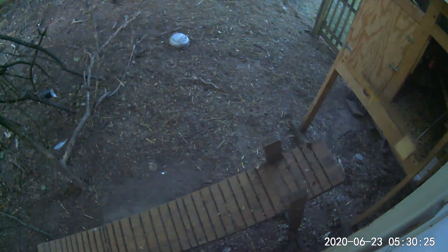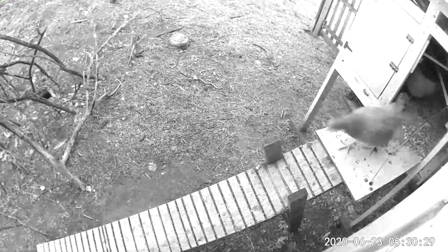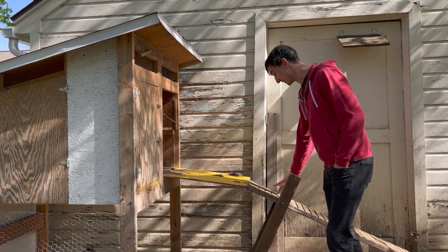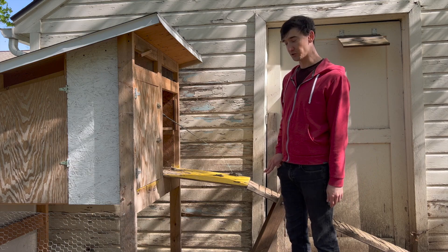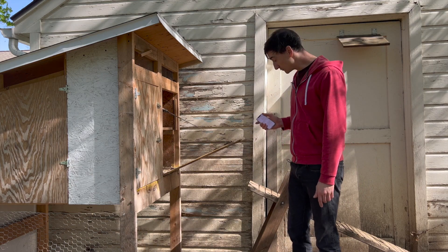The nice thing is I can set this up so it automatically closes at night and opens in the morning on a timer. Snow will never gather at the door if it snows overnight. The snow will gather on the ramp, but the birds can at least step out there until I get up to shovel. Once the door is closed, any predators that come at night won't be able to reach the coop to claw and scratch.